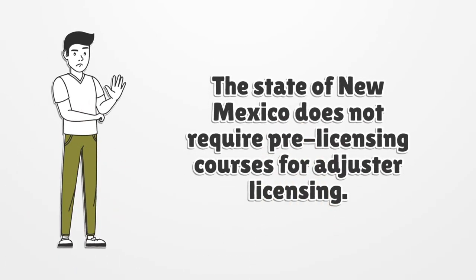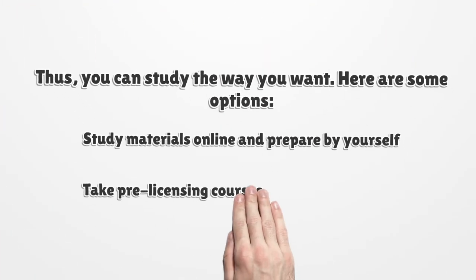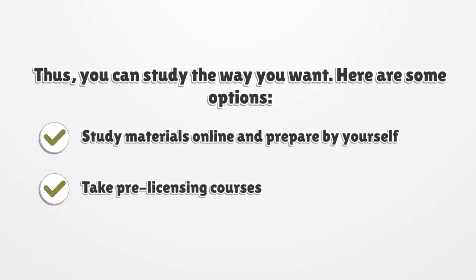The state of New Mexico does not require pre-licensing courses for adjuster licensing. Thus, you can study the way you want. Here are some options: study materials online and prepare by yourself, or take pre-licensing courses.